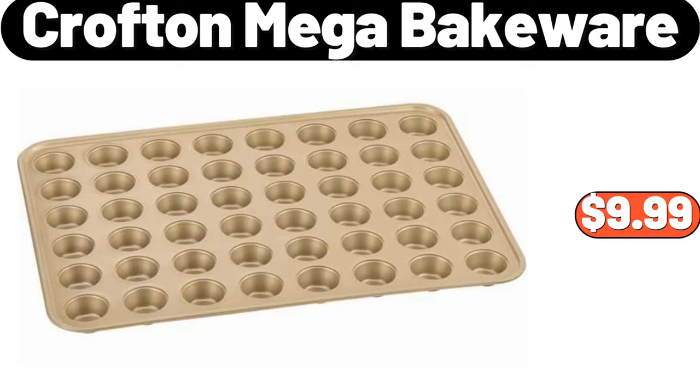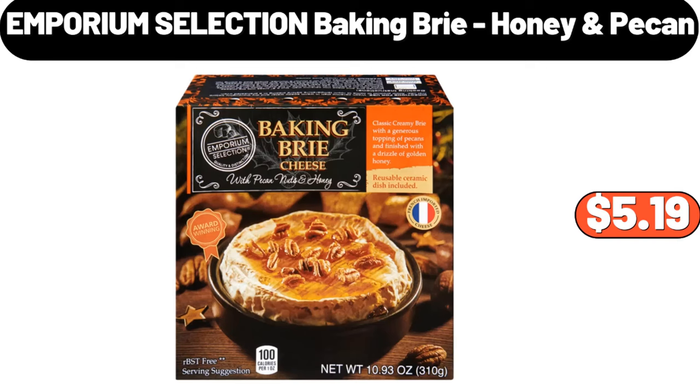Crofton mega bakeware, $9.99. Emporium selection baking brie honey pecan, $5.99.